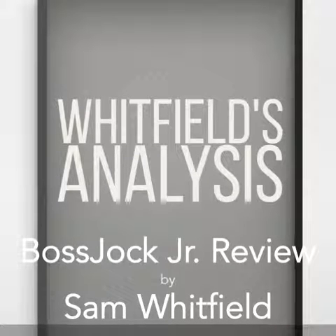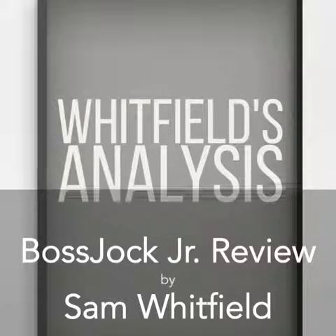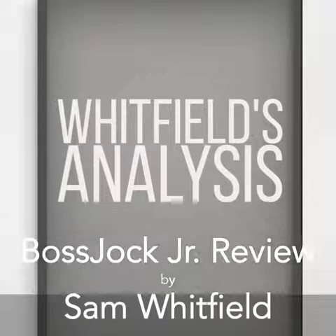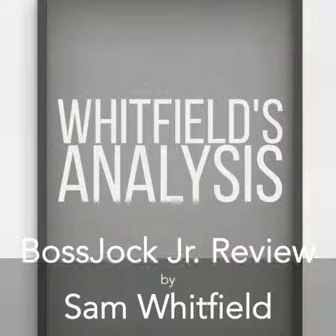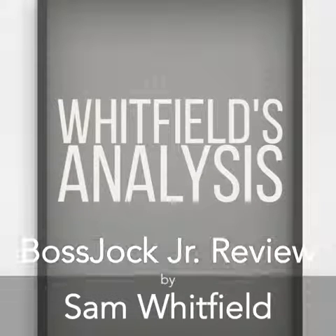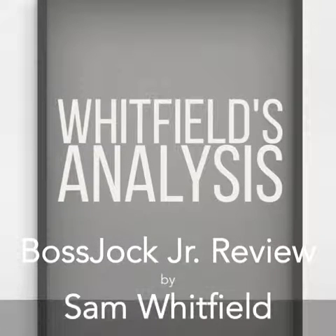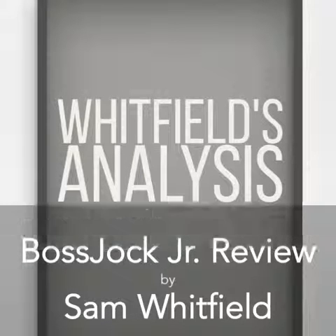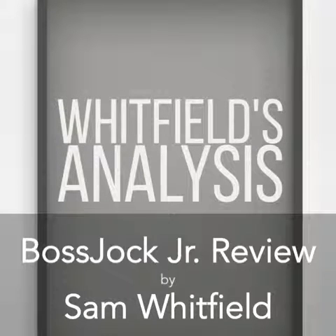Overall it's just a great app, and I want to thank the Boss Jocks team for making it. All I need you to do now is make a PC or Mac version and I'll be a happy customer for life — even though I already am. Thanks for watching this review, talk to you later.